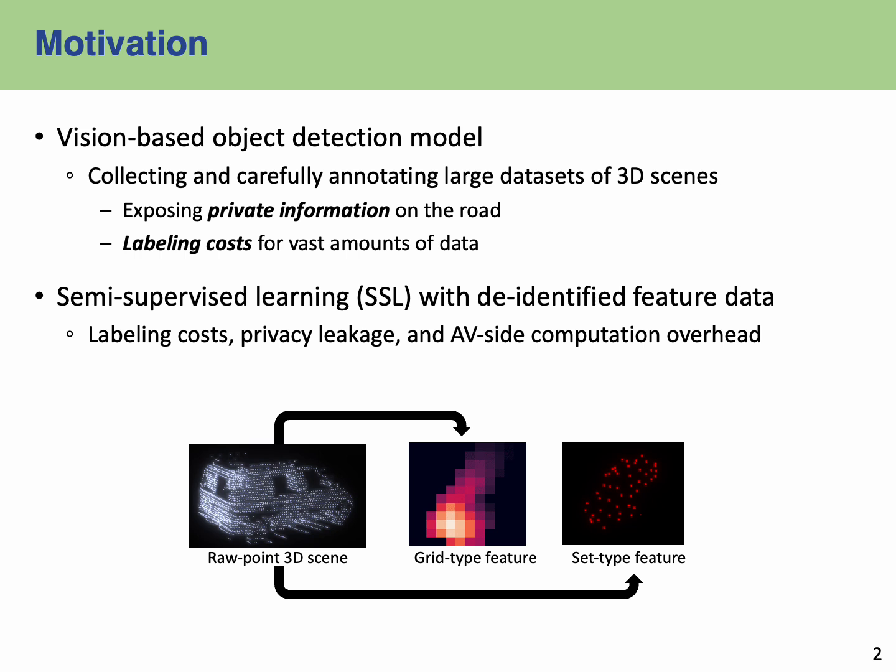To solve this problem, we propose semi-supervised learning with identified data. This approach addresses not only the concern about labeling cost, but also those related to privacy leakage. As shown in the figure, if we utilize feature data from the 3D model backbone, we can take advantage of reduced labeling cost, enhanced privacy measures, and optimized AV-side computation overhead.